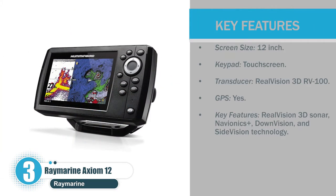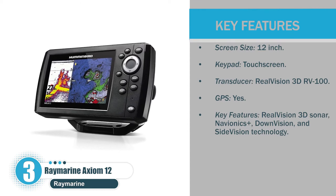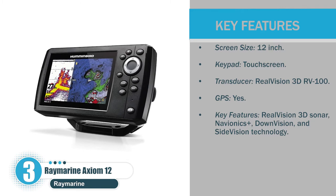Let's check the pros. Screen size: 12 inches. Keypad: touchscreen. Transducer: RealVision 3D RV-100. GPS: yes. Key features: RealVision 3D sonar, Navionics Plus, down vision, and side vision technology.